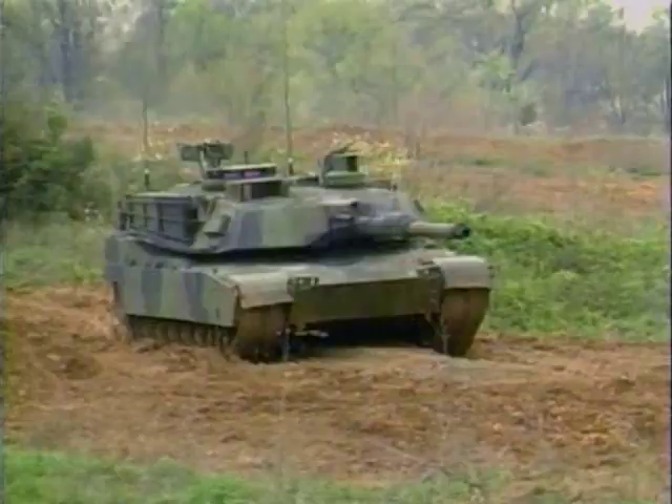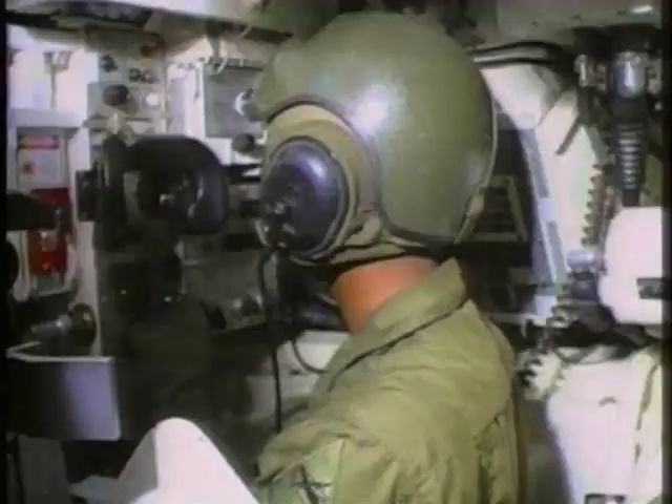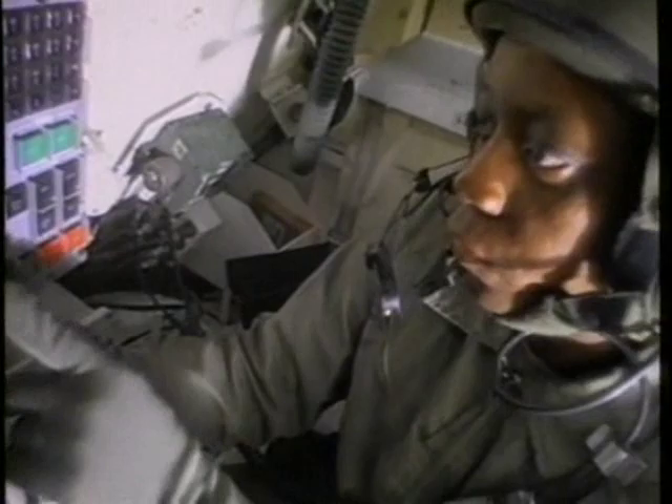The Abrams gun sight employs a thermal imager, able to sense the minute temperature differences between man-made objects like tanks and the natural environment. This enables them to identify enemy tanks at night or when they are hidden by smoke or camouflage.